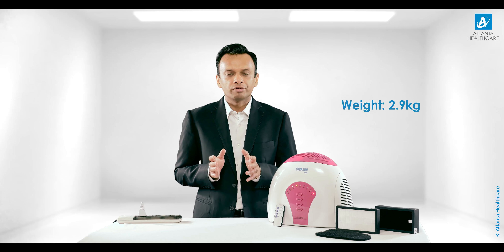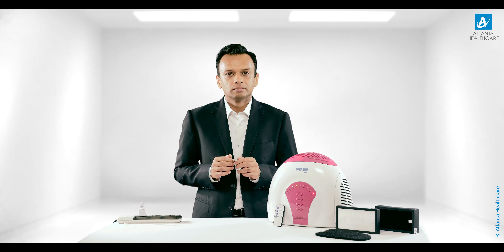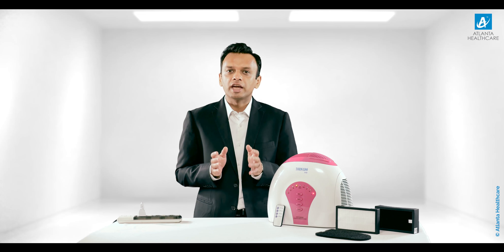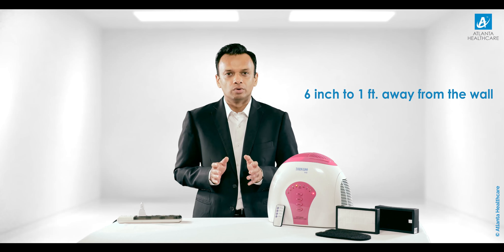Tornado Pure air purifier weighs just 2.9 kg, so you can keep it anywhere in your home. From an operation standpoint, Tornado Pure has air suction from the left of the purifier and the air outlet is from the top of the machine. For effective usage, it is recommended to keep the machine at least 6 inches to 1 foot away from the wall.